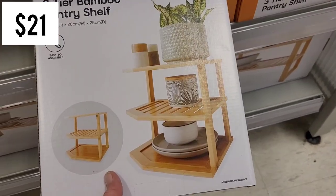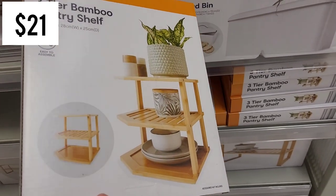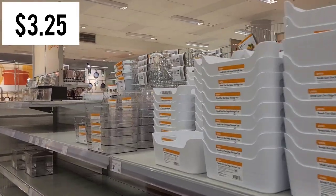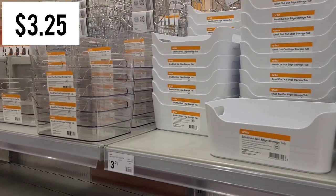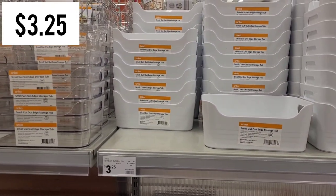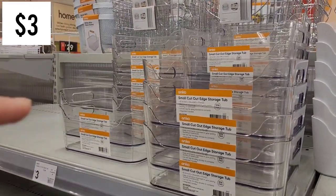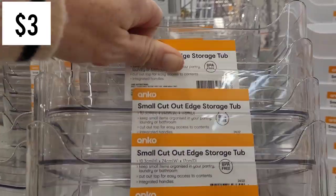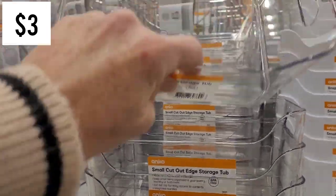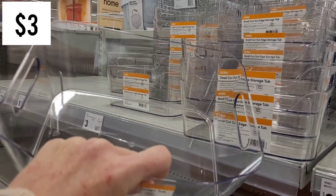They had this three-tier bamboo pantry shelf for $21, which I think would look great even on a countertop. Some new pieces I personally picked up were these clear containers - the white ones to the right are $3.25. I picked up a few to use in my laundry to hold little bits, but for only $3, how can you go wrong?